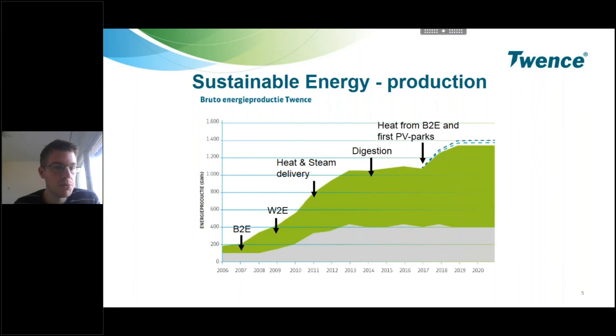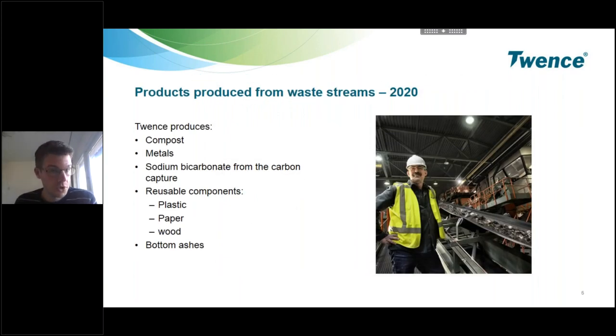Also 50 thousand tons of compost is produced yearly. You also see some figures about the energy we produce and the CO2 and natural gas use we avoid with our activities. This image shows the amount of energy we produce yearly for the last 15 years. You can see the effect of projects that were built — for instance, the biomass-to-energy plant, then the third incineration line for municipal waste, and then our heat and steam delivery to Nurion. Now we are at a very high level of more than 1,300 gigawatt hours of energy production yearly, and about 70% of this is coming from organic waste and is sustainable.